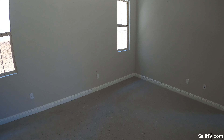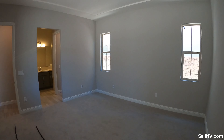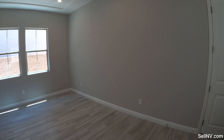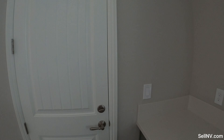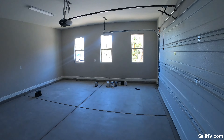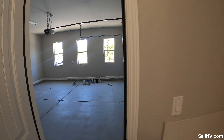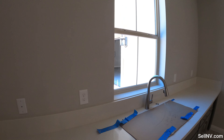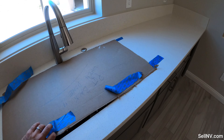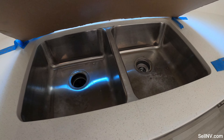Here we are — this is one of the first bedrooms. And this is the second car garage. We have our kitchen here with an undermount sink — that is a Kohler sink.